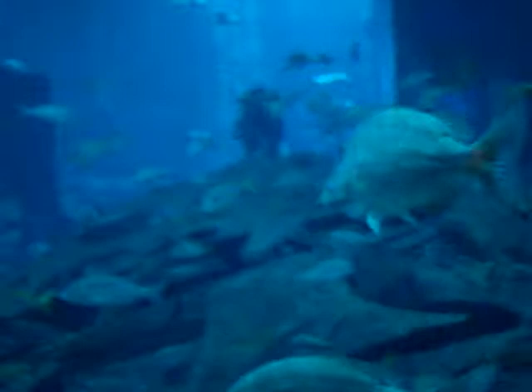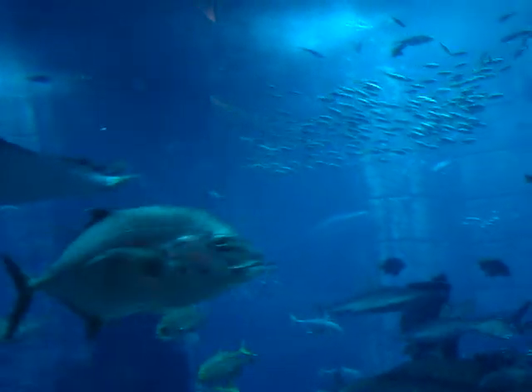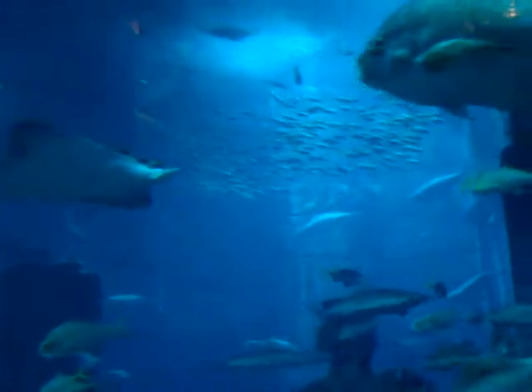Look at this huge puffer — this thing is a monster. What is he off to in such a hurry?